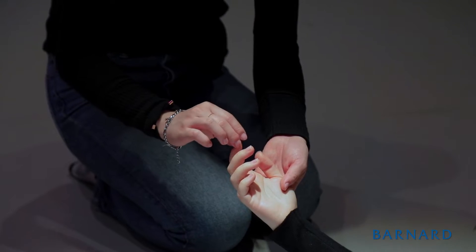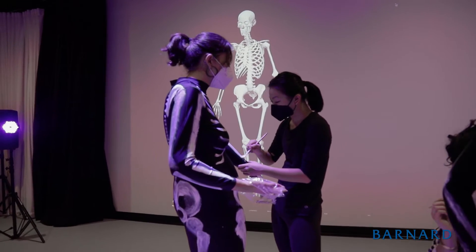I personally like to learn hands-on. I think it's a really great tool for learning to just see things and touch things instead of just memorizing different bones and muscles in the body.